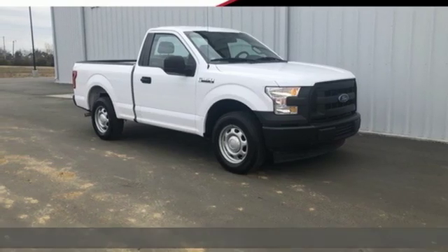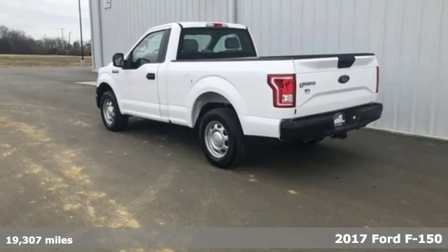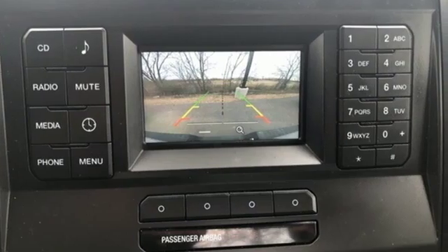Here's a 2017 Ford F-150. Job after job, this truck is always ready for the next project. You'll look forward to every drive with features like these.